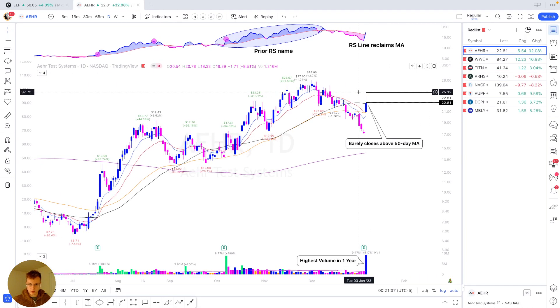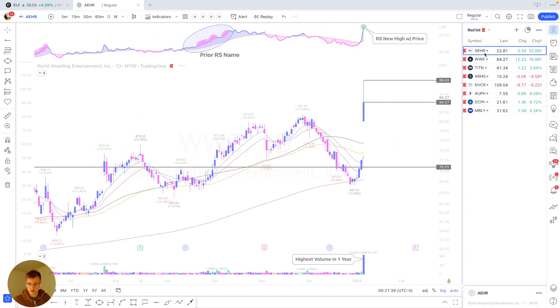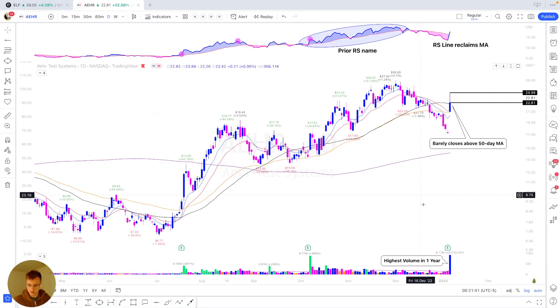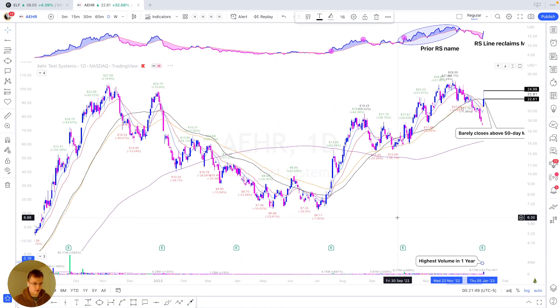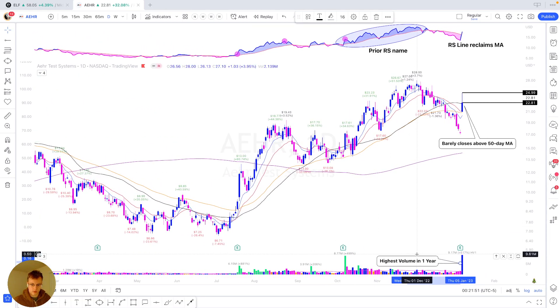So first and foremost we can start with AEHR. Today it gapped up on some pretty impressive earnings volume, being the highest volume in one year. If you've looked at any of my charts before, you'll know that this is a characteristic I tend to hammer home — it just shows a new level of institutional demand, which is important for any stock that wants to be a huge winner.